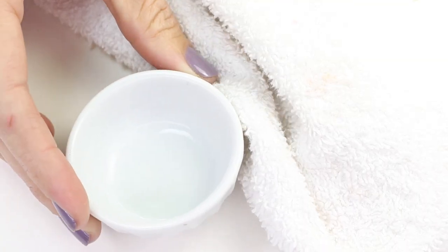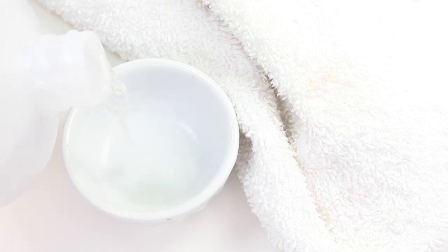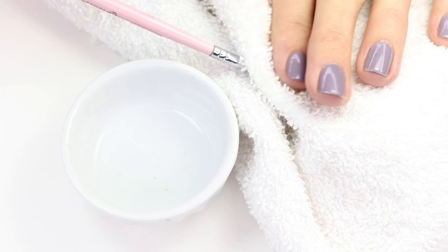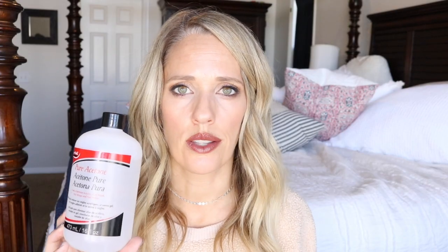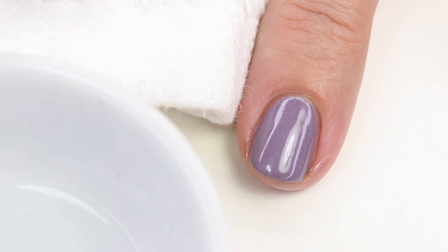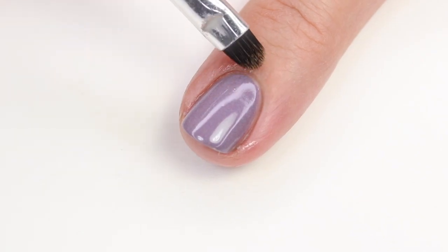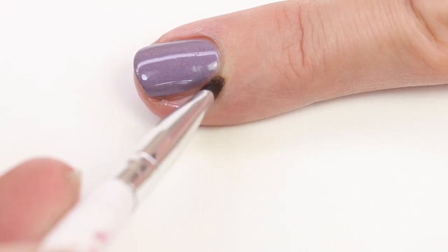I also can't live without acetone. There are many different brands — I consistently use this one because it's not too expensive and I can get it at my local beauty store, but sometimes I order off Amazon as well. I use it to clean my nail art brushes in between colors — I'll put them in a little dish, clean them off, and wipe them on a towel. I also use it to clean around the edges of my nail when I paint.